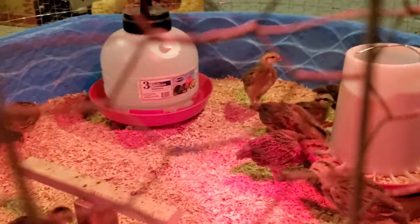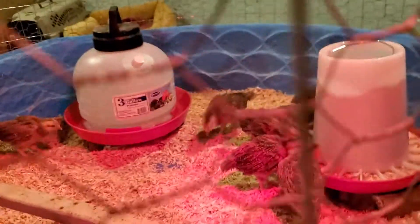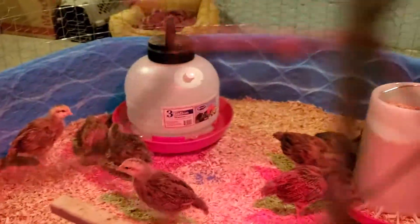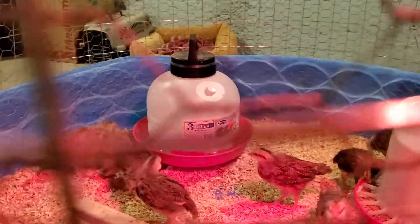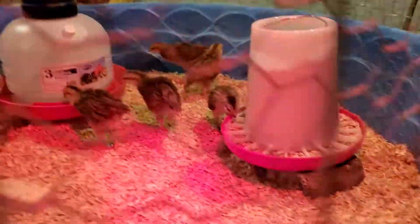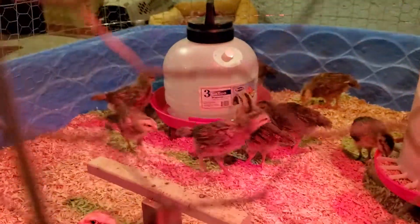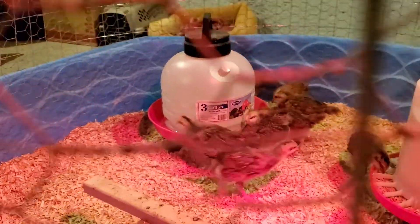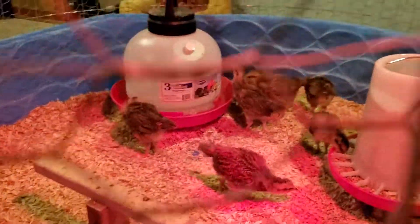Before, the food and water were on the ground and getting dirty. So we raised them up — we put some blocks underneath. If you can see there, we put blocks under it so they don't get the food and the water too dirty. We'll see how that goes.